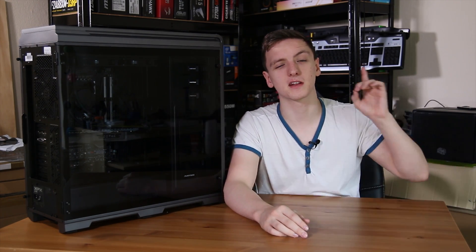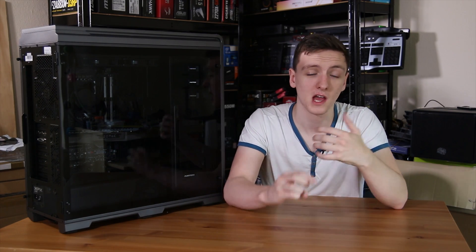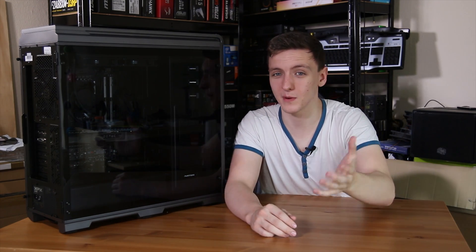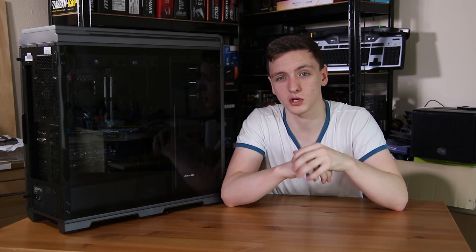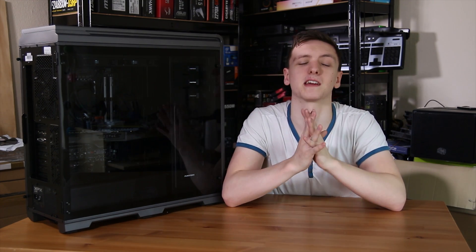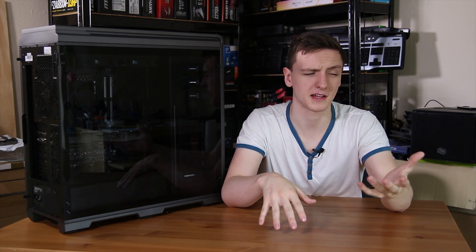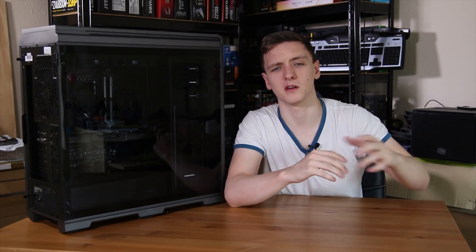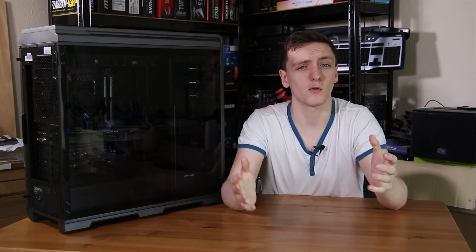If you want to know more about this PC, check out the review linked in the description and the end cards. Feel free to subscribe if you enjoyed this — let me know in the comments what topics I should cover next, what processor you're using, and whether you'd prefer Intel or AMD. Please share this video and check out the Amazon and Overclockers UK affiliate links — they genuinely help keep these videos coming every Monday, Wednesday, and Friday. Thanks for watching!